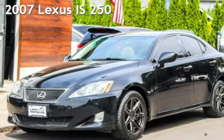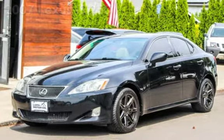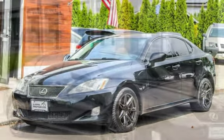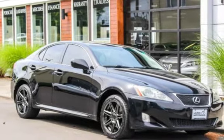Presenting a pre-owned 2007 Lexus IS250. This four-door sedan has a six-cylinder, 2.5-liter V6 engine, with all-wheel drive, and an automatic transmission.